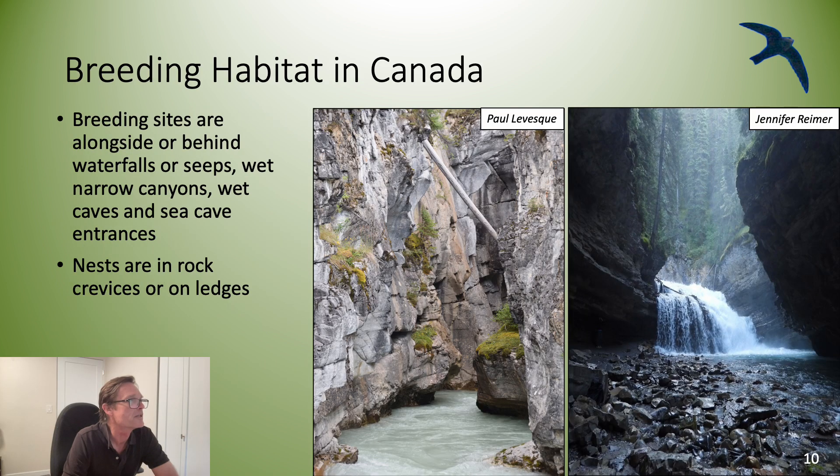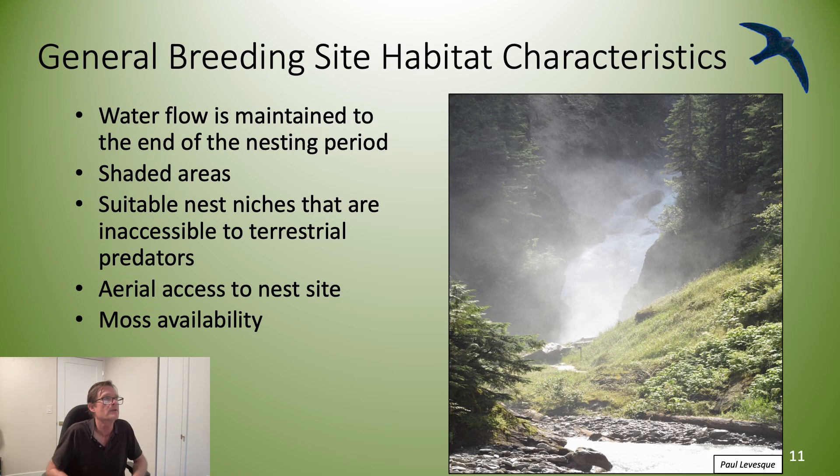Breeding sites are alongside or behind waterfalls or seeps, wet narrow canyons, wet caves, and sea cave entrances. Nests are in rock crevices or on ledges. The general breeding site habitat characteristics include water flow maintained to the end of the nesting period, shaded areas, suitable nest niches inaccessible to terrestrial predators, aerial access to the nest site, and moss availability.